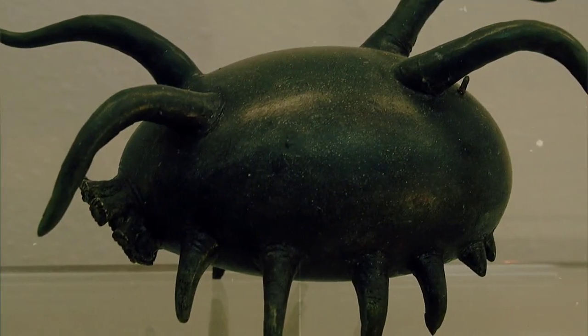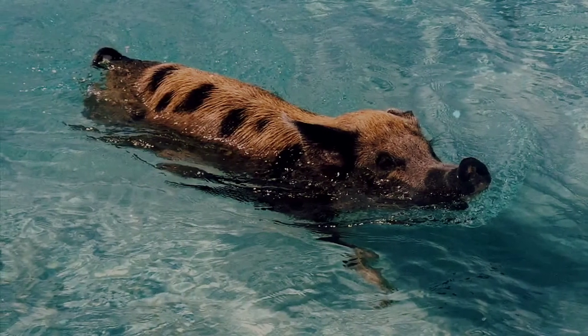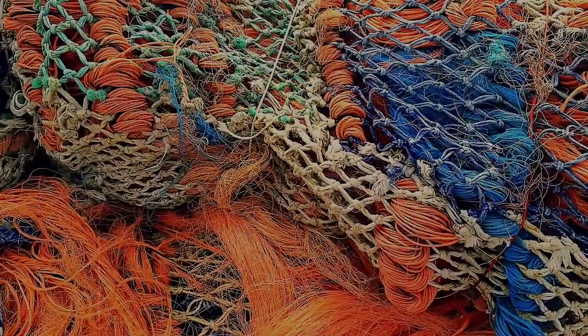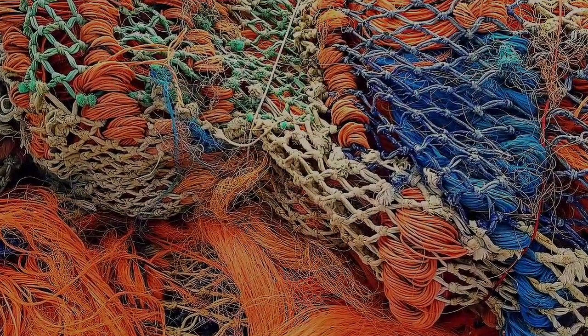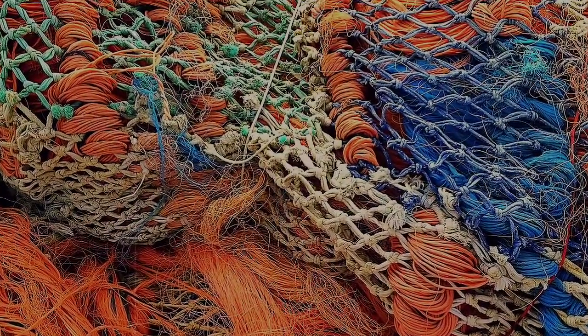Overall, not much is known about sea pigs because they're not exactly easy to study. They're extremely fragile, and since one of the only ways to get them up from the bottom of the ocean is by trawling them with a net, a lot of specimens will just end up kind of disintegrated when they're caught. Poor little blobs.